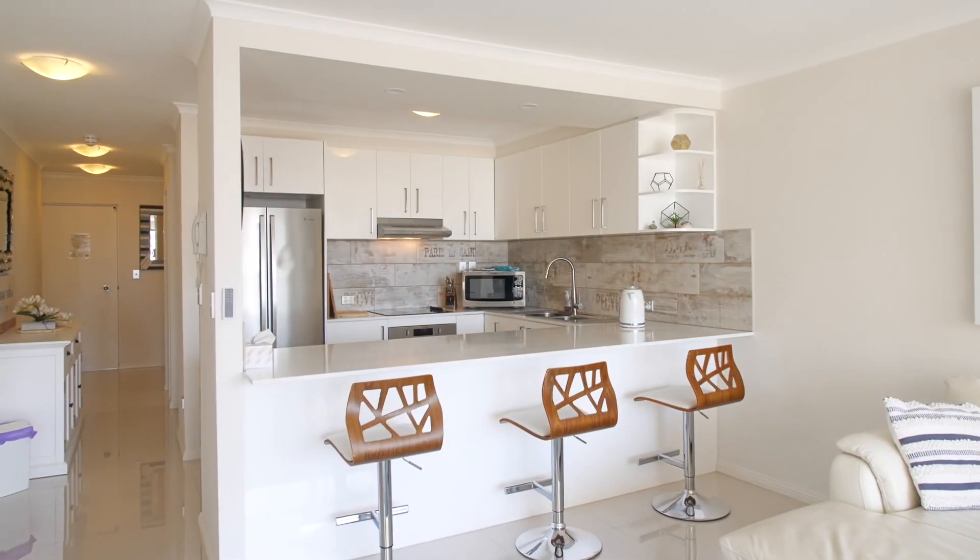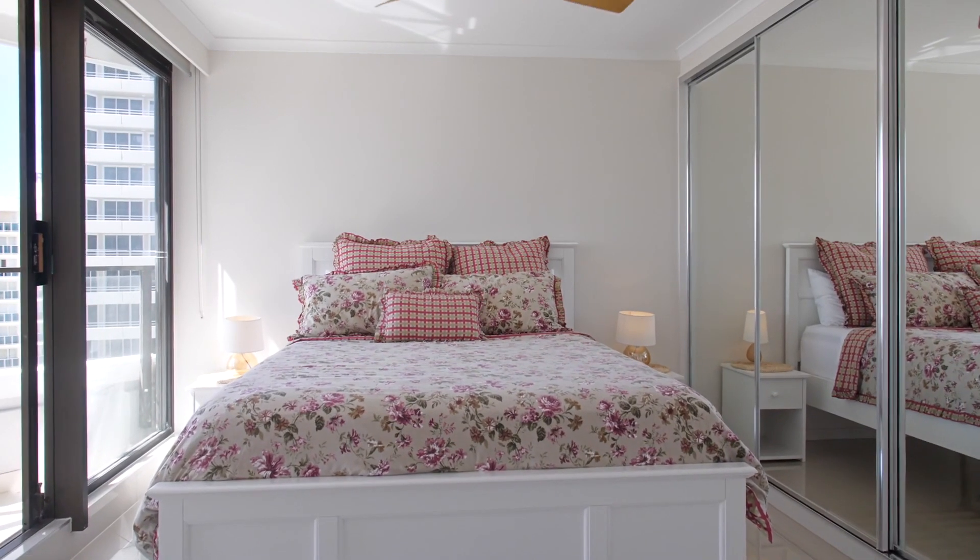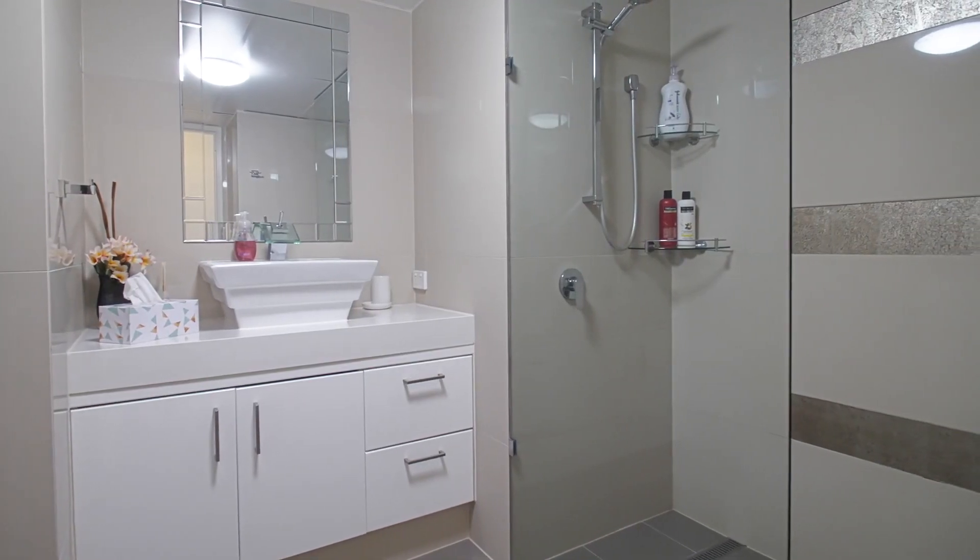Apartment 1204, 96 square metres, one bedroom, one bathroom with views of the beach, CBD and the hinterland.